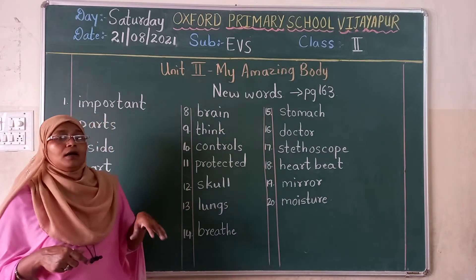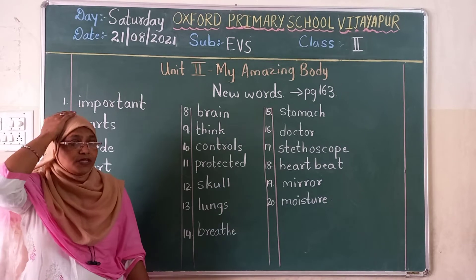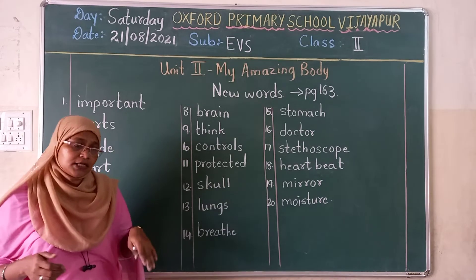Skull. S-K-U-L-L. Skull. You know children, inside our head, the outer covering, we call it skull. Our brain is protected by the skull.